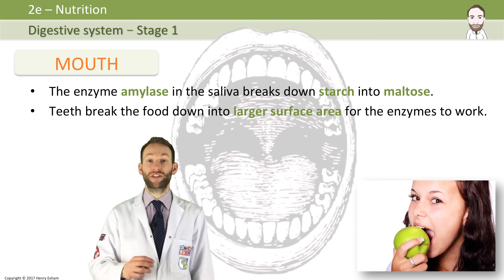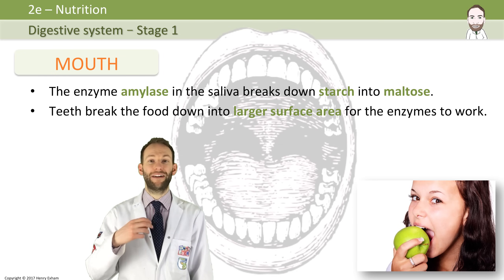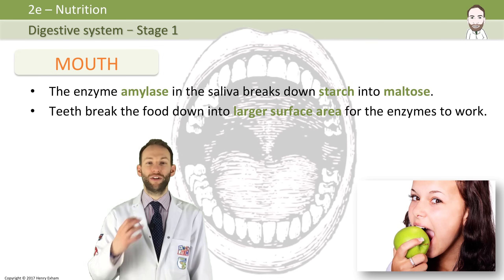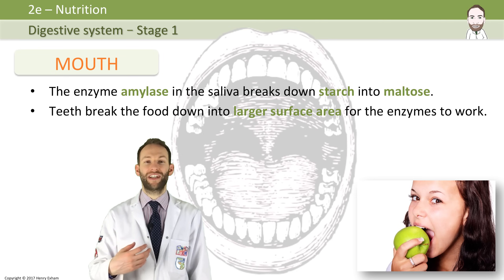So in the mouth, you've got chemical digestion going on because in your saliva you have the enzyme amylase. Amylase breaks down starch — a big carbohydrate — into smaller molecules called maltose. So in our cheese sandwich, this is the bread that is now being digested in your mouth before you've even swallowed anything. The teeth are working away to give a large surface area for that digestion to work.